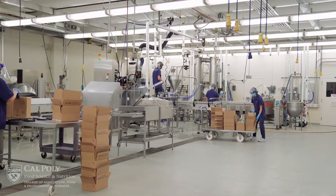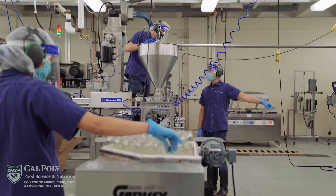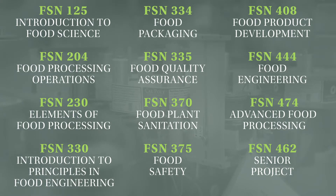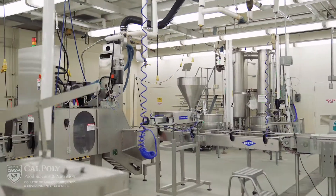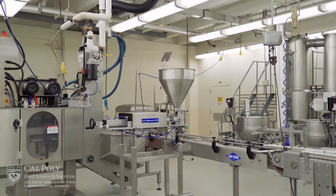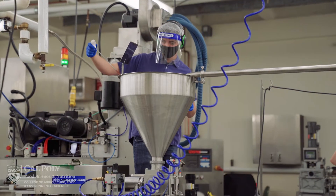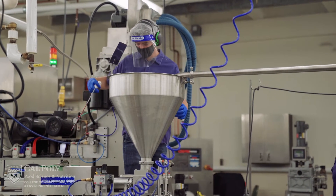The pilot plant sees roughly a thousand students during the academic year. There are currently 10 food science and nutrition classes that take place in the pilot plant. Students from both our food science and nutrition science majors have class in the pilot plant within the first two quarters that they join our department. Our pilot plant is also heavily used by our faculty and undergraduate and graduate students to perform research.